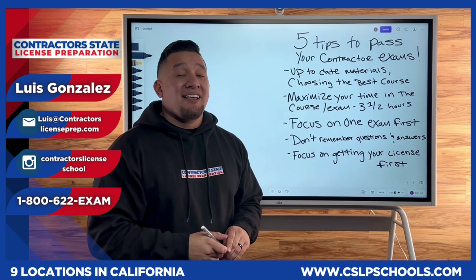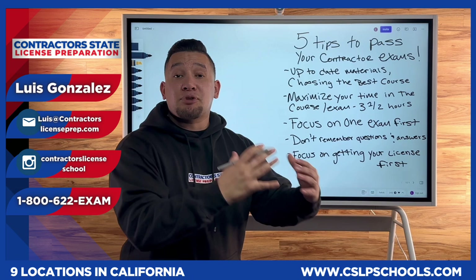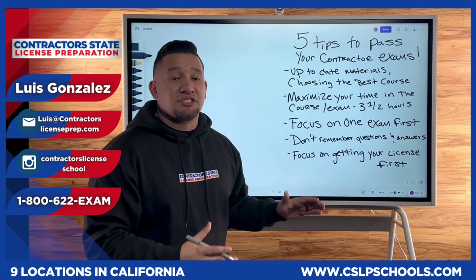Once you pass the exams, you can breathe that sigh of relief and start focusing on other aspects of your business. Once you have your license, you can start marketing, building your website, working on your logo, making contracts, and setting up appointments with tax preparers or accountants. But getting your license is first — hone in, focus. Once you do that, you can focus on everything else. If you guys have any other questions, leave some comments down below.